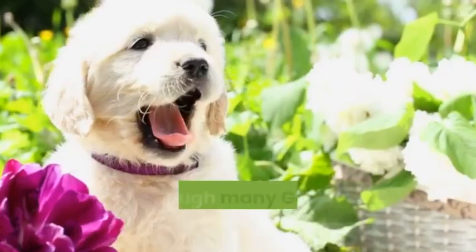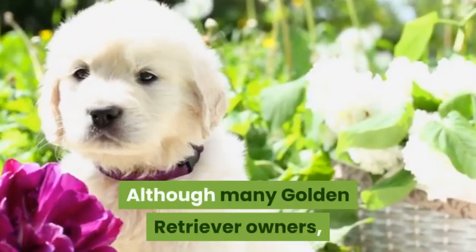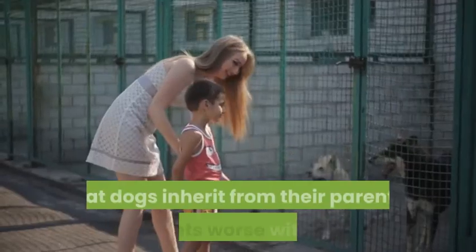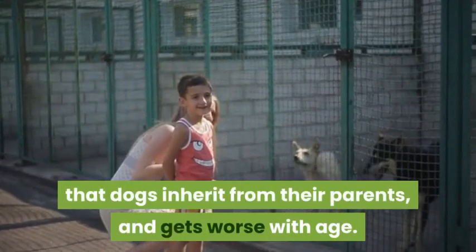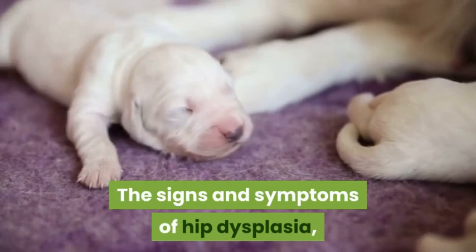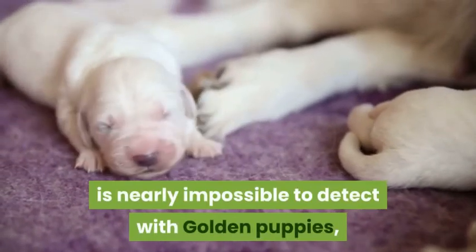Although hip dysplasia can be a serious problem that will limit the physical activity of your golden, many golden retriever owners don't realize that hip dysplasia is something dogs inherit from their parents and gets worse with age.